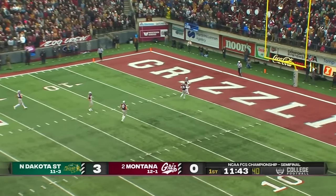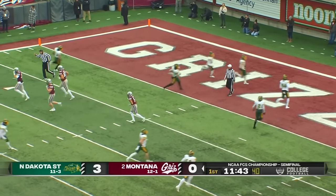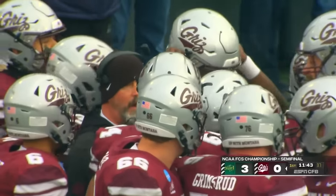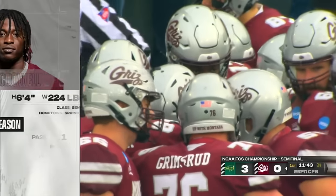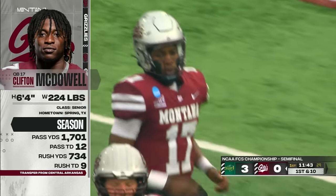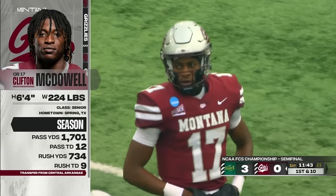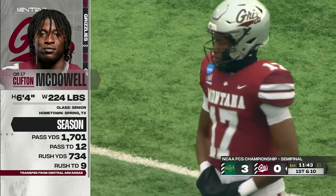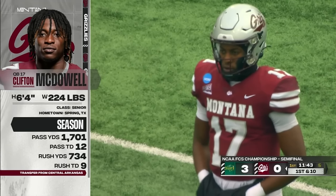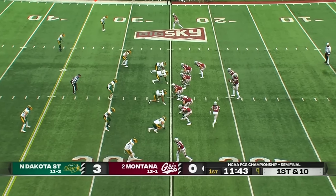The kick goes into the end zone — a win on the first kick for North Dakota State. We bring out Clifton McDowell, the senior quarterback from Spring, Texas. The Montana coaches told us he produced in the win against Furman but didn't necessarily play well. He hasn't been the most consistent thrower of the football, but he's been mentally tough — he never goes into the tank and has made the plays in the moments that he had to make them. This dual-threat guy is a really good football player.